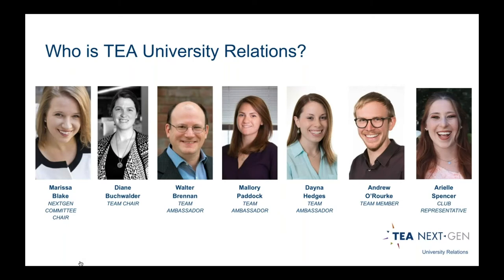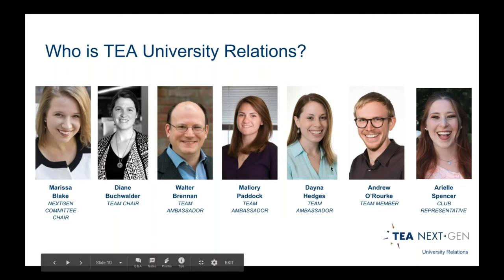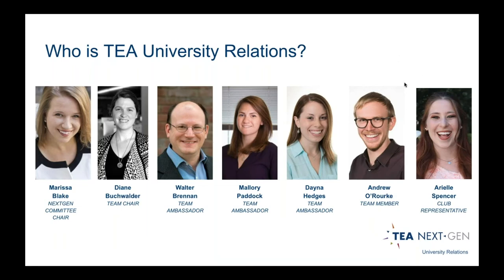So who is UniRel? I've already introduced myself, and Marissa has introduced herself. Walter: 'Hi guys, I'm Walter. I am the team ambassador for the West Coast schools mostly. My background is from Penn State University — I lived in Orlando for 15 years and moved to California in 2011.' And Mallory: 'Hi, I'm Mallory Paddock. I'm an ambassador for the Northeast — a lot of the engineering schools — but I'm also the ambassador for SCAD because I'm an alumni. I also work with Diane at American Scenic, and I secured that job through a GibGab event.'